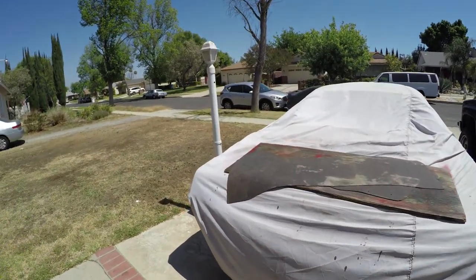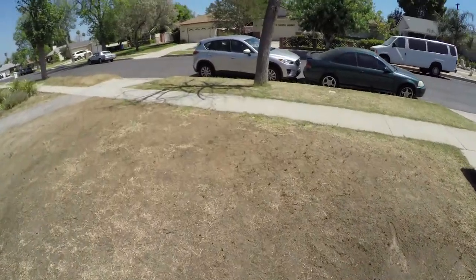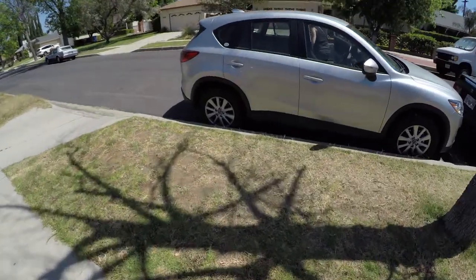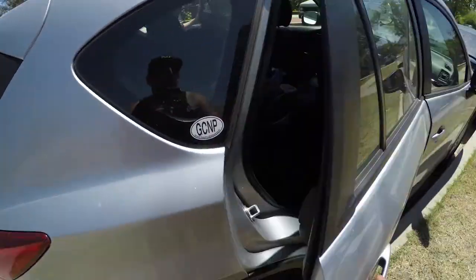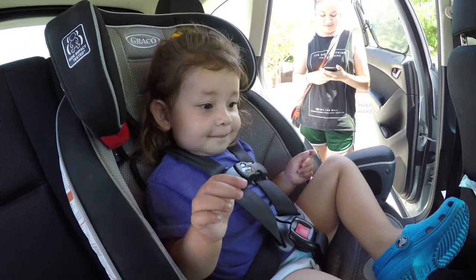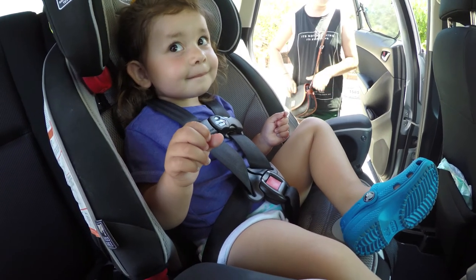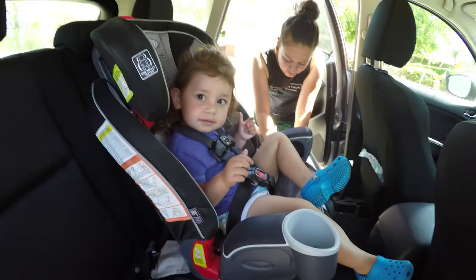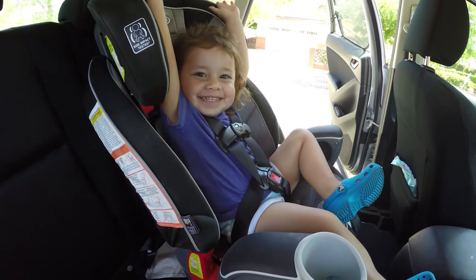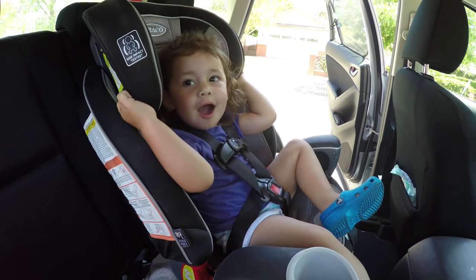They're home, let's go say hi to Layla. What are you doing? Where'd you go? Did you buy candy? Yeah — like and subscribe, bye, peace out homies!